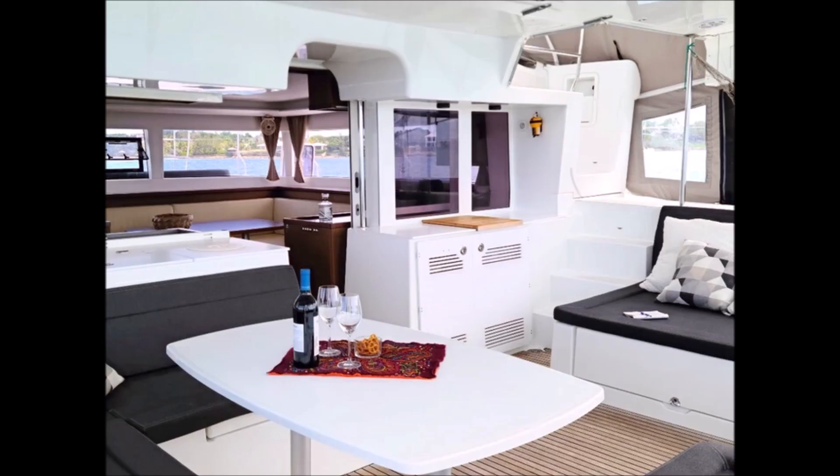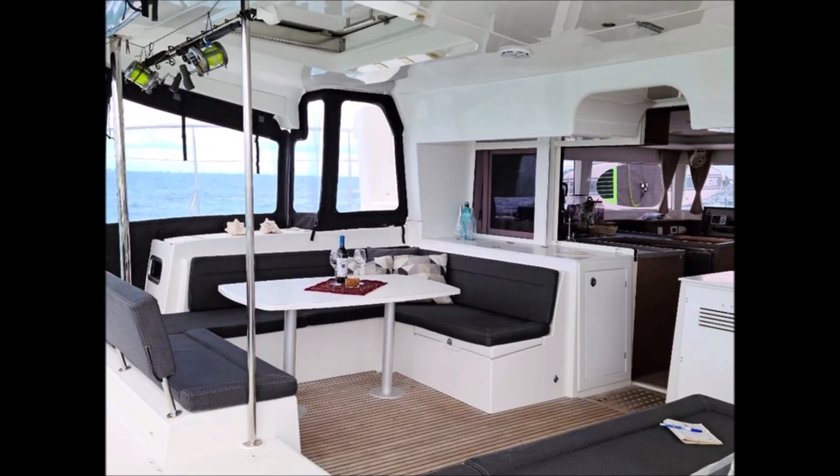This boat is a three-cabin configuration, which is the owner's version. The boat's name is CB, and its galley is over-equipped with a three-burner stove, oven, microwave, dishwasher, and a slew of appliances.